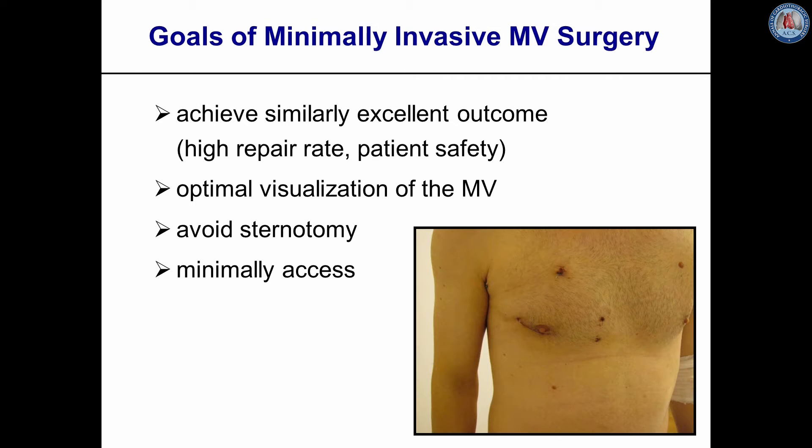The goal of minimally invasive mitral valve surgery is to perform the operation with the same high repair rate compared to conventional mitral valve surgery through a median sternotomy, and without putting the patient at a higher surgical risk.